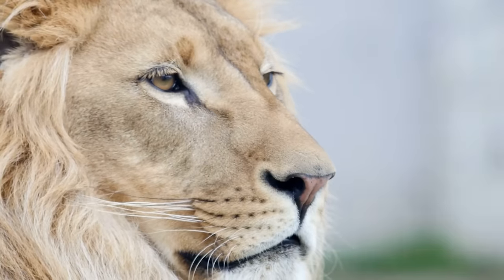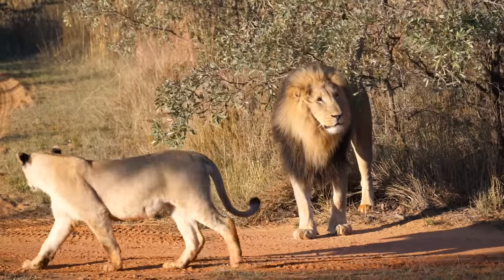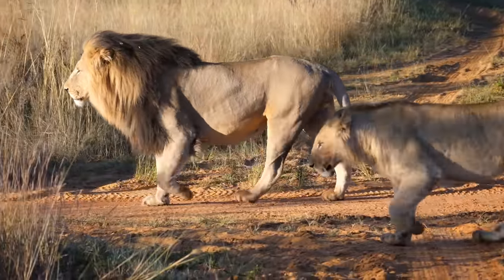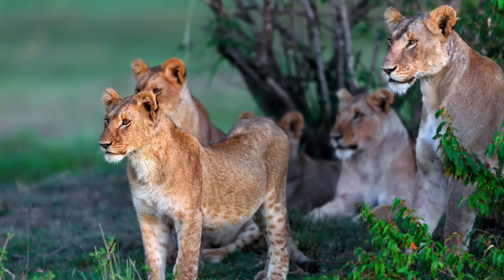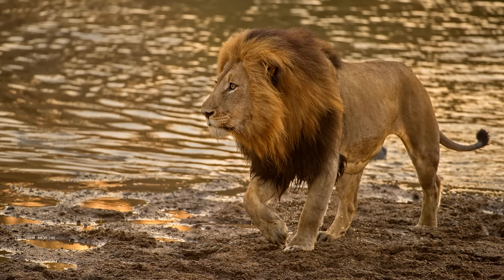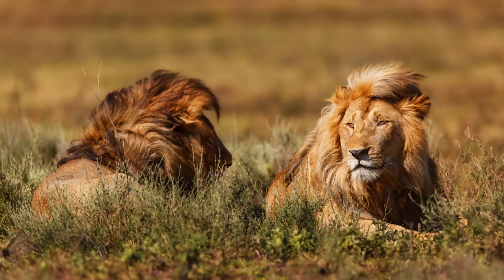Lions are the second largest wild cat, weighing up to 550 pounds. They once roamed the forests of southern Europe and the Middle East, but are now restricted to the grasslands of sub-Saharan Africa and a very small population in India. Unlike most other cats who enjoy their own company, lions are pack animals and congregate in prides, which is advantageous for taking down larger prey. Lions have a unique appearance, being the only cat to sport a mane, which has been shown to be a factor for females when choosing a mate, with darker and thicker manes being the most popular hairstyle.